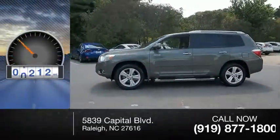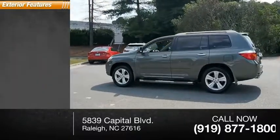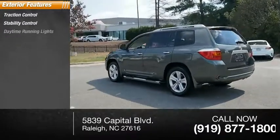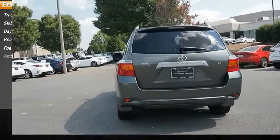This vehicle has less than 70,000 miles. Here are some of this vehicle's great options: traction control, stability control, daytime running lights, remote engine start, fog lights, and ambient lighting.